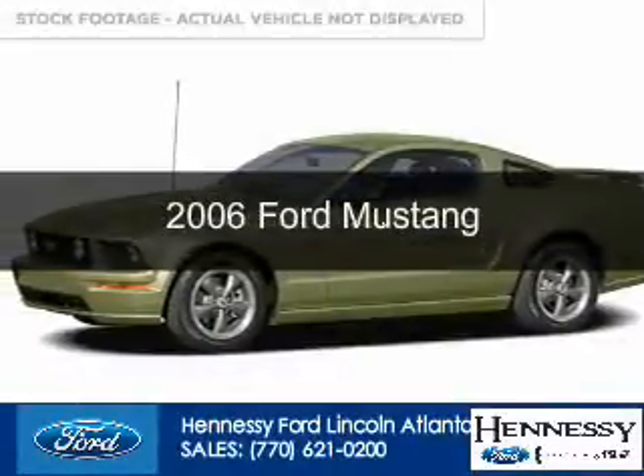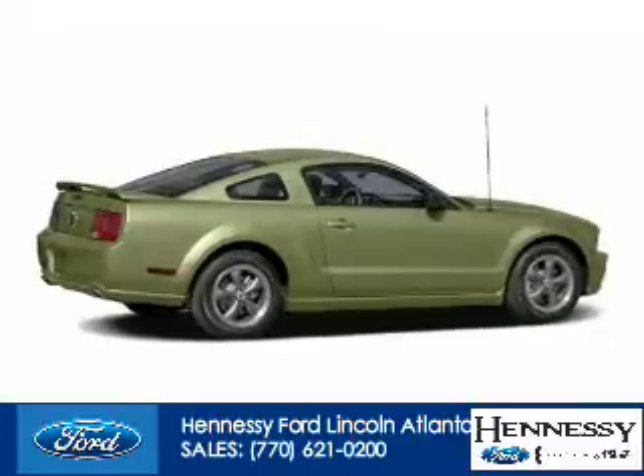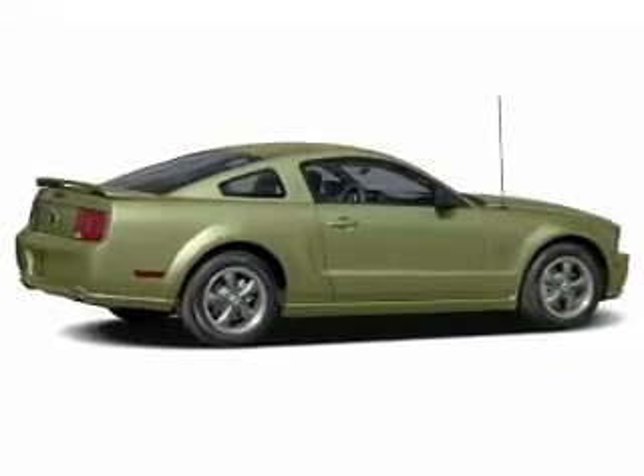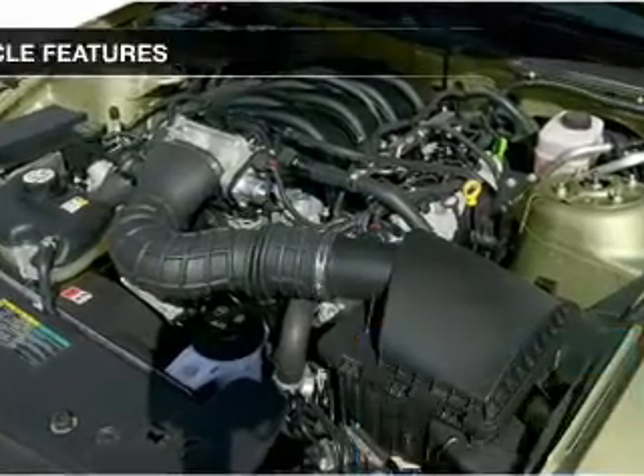This is a used 2006 Ford Mustang, powered by rear wheel drive, a 4-liter, 6-cylinder engine. Great fuel efficiency, saves you money by requiring fewer trips to the gas station.